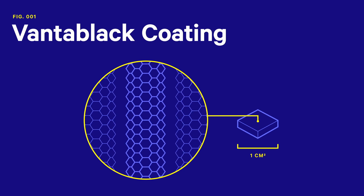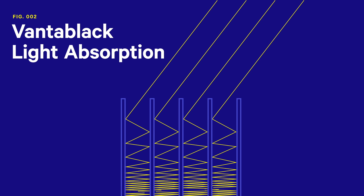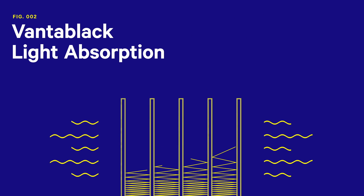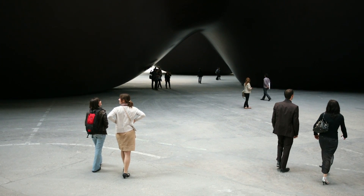UK-based company Surrey NanoSystems has gotten us closer to true black than ever before. They created a black coating called Vantablack that absorbs more than 99% of all light, leaving a void-like blackness that is eerie to look at. One square centimeter of this coating can contain one billion carbon nanotubes. When light hits the forest of carbon nanotubes, it bounces around inside those tubes, essentially getting trapped until it dissipates into heat — meaning there's almost no light being reflected back. The creators of Vantablack sparked a scandal after selling an exclusive license to artist Anish Kapoor for its use in art, meaning no one else on earth is allowed to use the original Vantablack for artistic purposes.